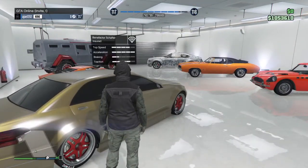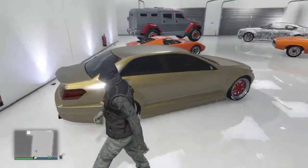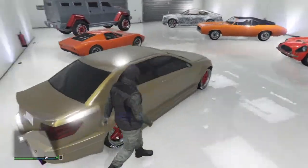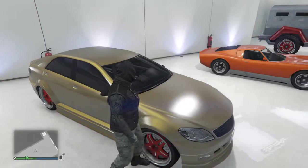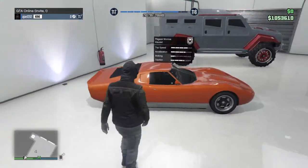Next up we have the Benefactor Schafter. I love this car — I got it in gold. It has a Mercedes-Benz type look and I got it for that luxurious feel. I made it gold and red and it looks super nice in those colors.